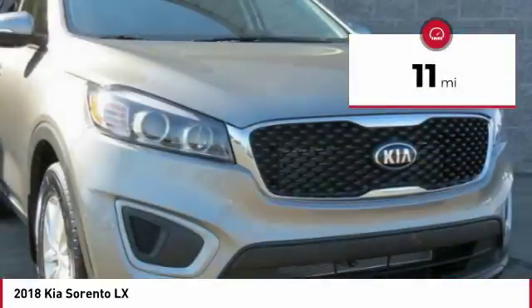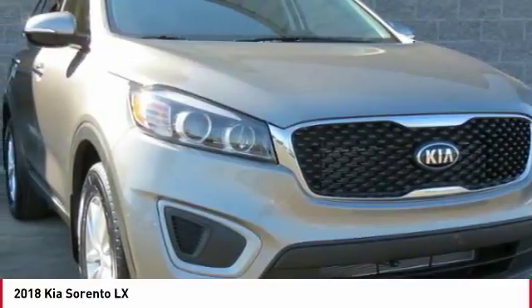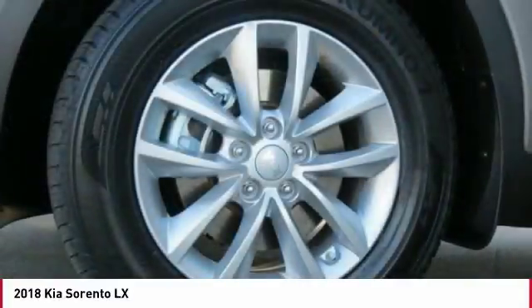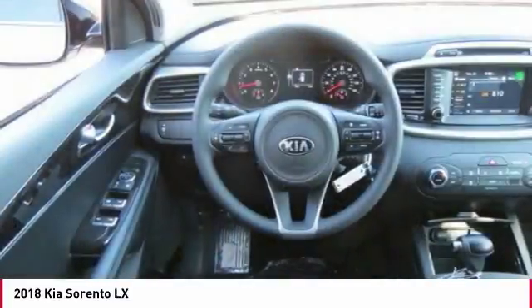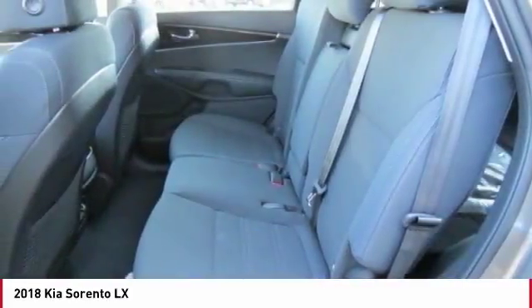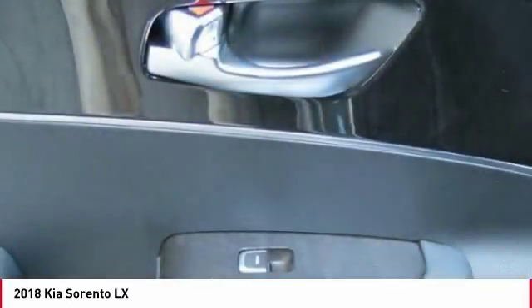Here are some of this vehicle's great options: traction control, anti-lock braking system, air conditioning, Bluetooth wireless data link for hands-free phone, power steering, aluminum wheels, cruise control, AM FM stereo radio, rear defrost, FWD.